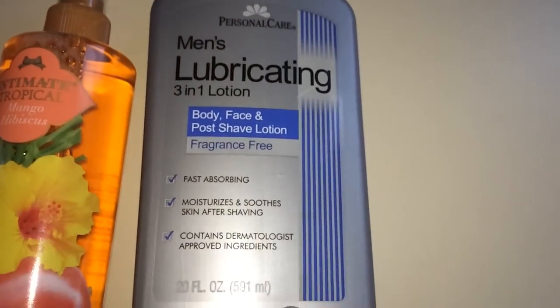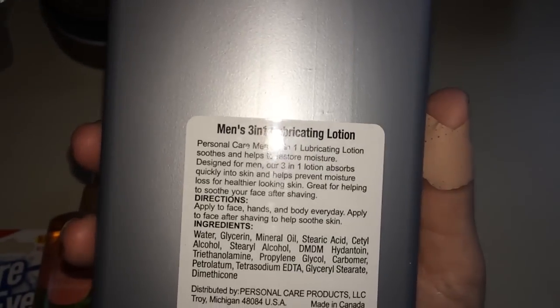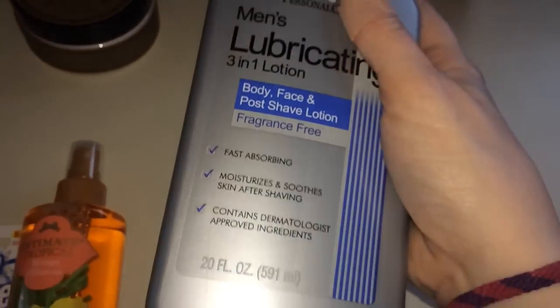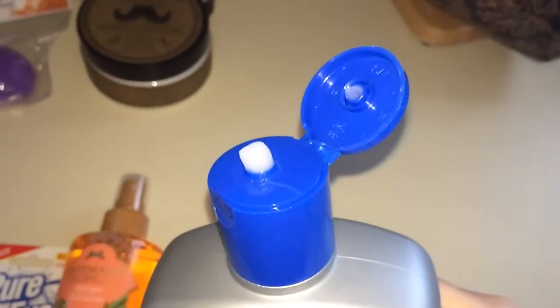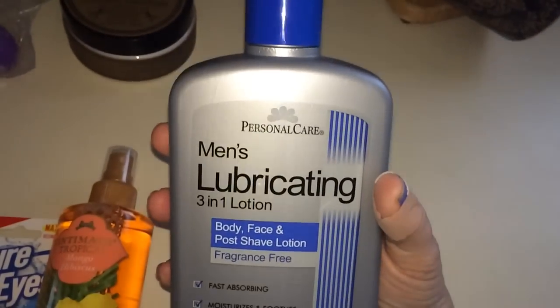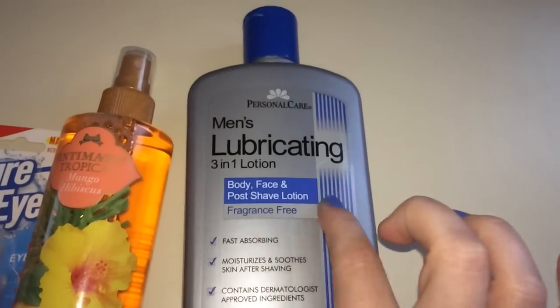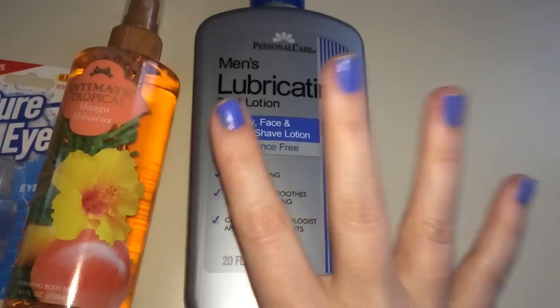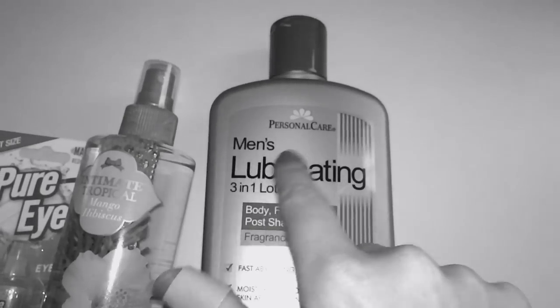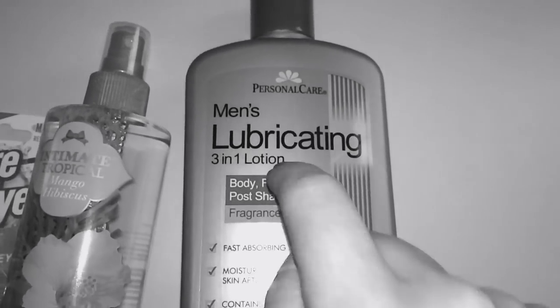This lubricating three-in-one lotion is a body, face, and post-shave lotion — fragrance free, fast absorbing, and it moisturizes and soothes skin after shaving. It's 20 ounces, which is huge. The consistency is like a gel mixed with a lotion, and it's seriously completely scent-free. It feels amazing on my legs after shaving, and my husband Todd loves it on his face after he shaves. It's great for women too — don't discriminate!